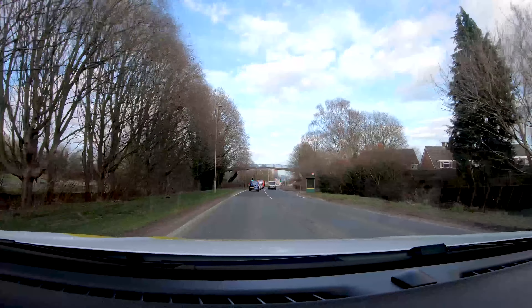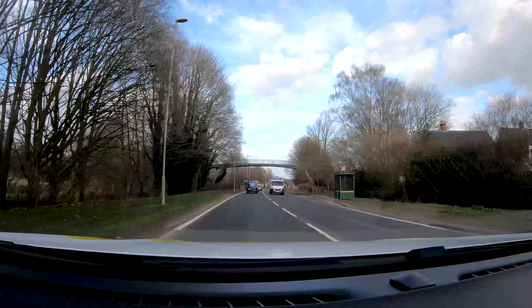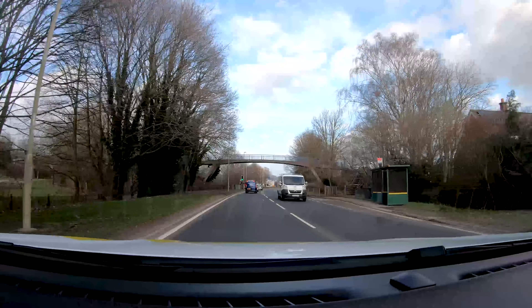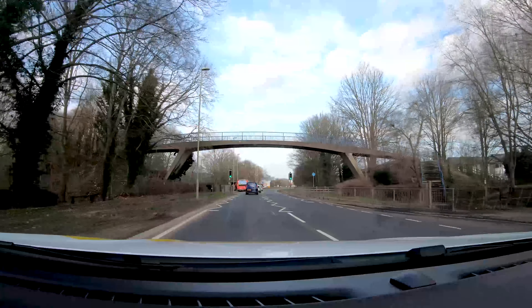A bus stop on the right means there can be more bus stops ahead and even buses might be pulling off. Upon scanning the road ahead, a traffic light is visible due to potential hazards.